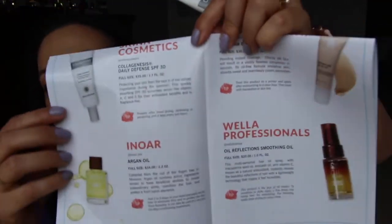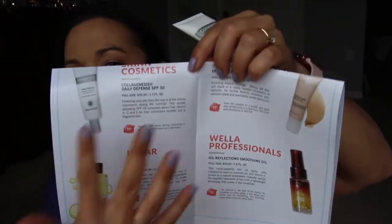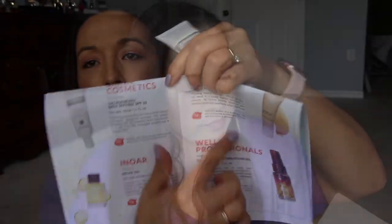The card says you'd receive two items — either this and this, or another combination. I ended up getting these two. I kind of wish I would have gotten the other two, but alright — that is Glossy Box.